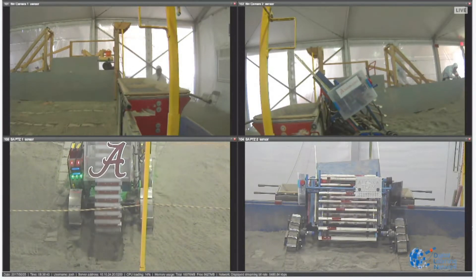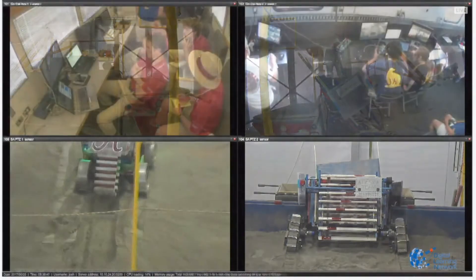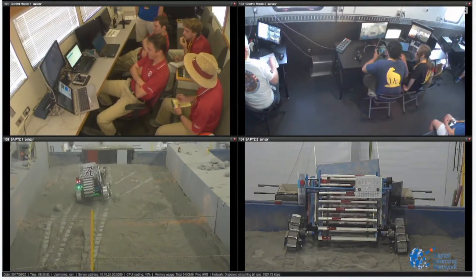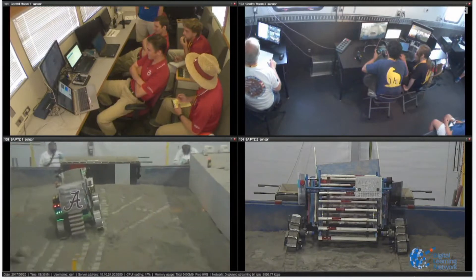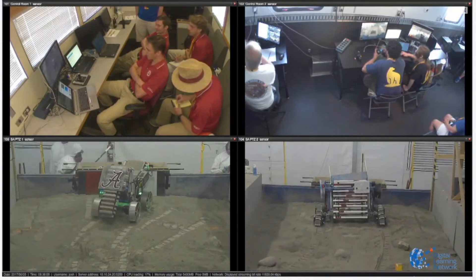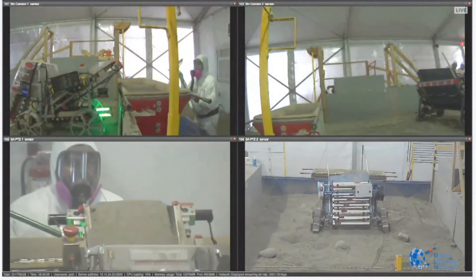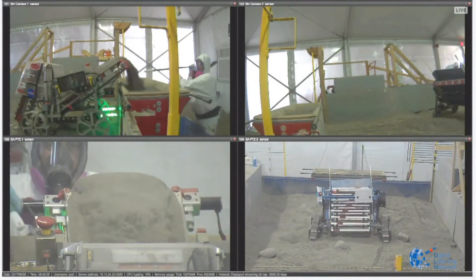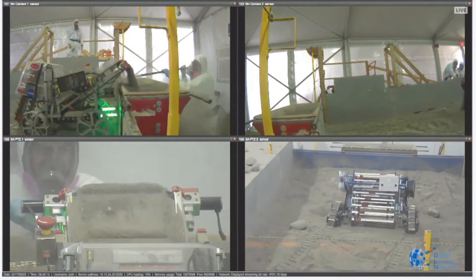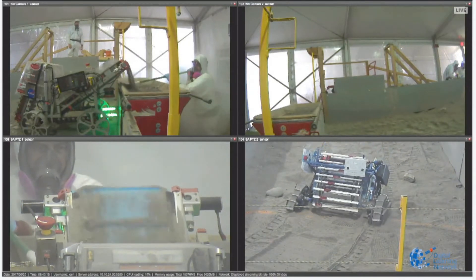The University of Alabama's robot is doing this all fully autonomously — yes, it's really incredible. You can see the students in the control room just watching and deciding if they need to intervene. The robot went right through a crater in the obstacle field but powered right through it — it did not get stuck. It's now dumping, and it's dumping a lot of regolith simulant.